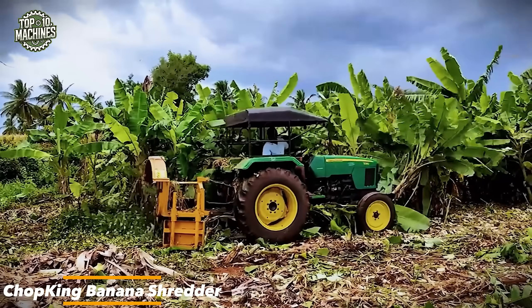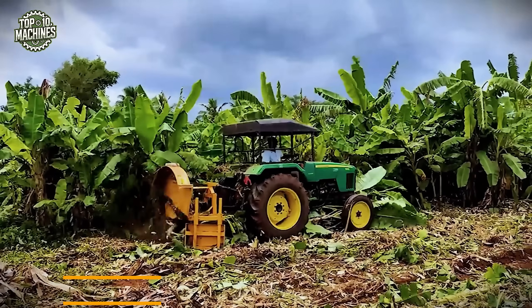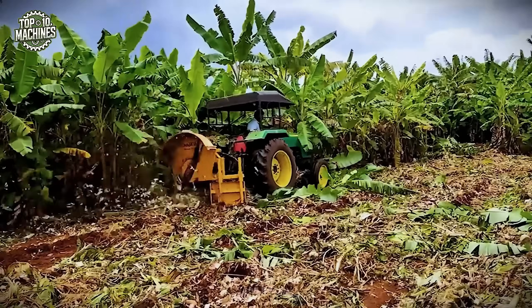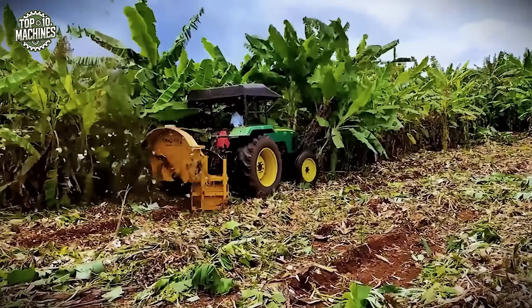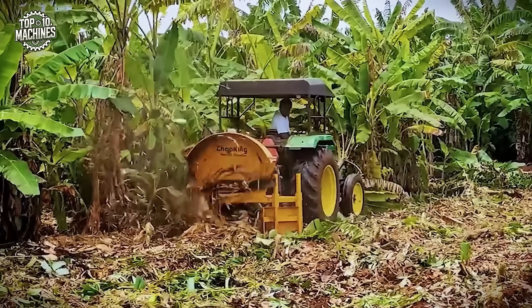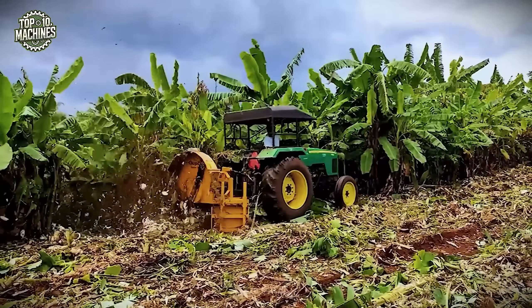The Chop King Banana Shredder is a powerful tractor-mounted attachment, built specifically for managing banana plant waste after harvest. Designed for use with tractors ranging from 45 to 75 horsepower, it's equipped with high-speed rotating blades that efficiently shred thick banana stems, stalks, and leaves into fine, manageable biomass.